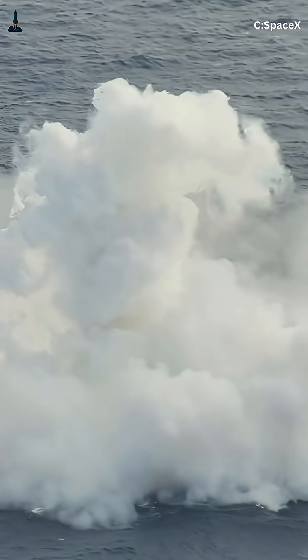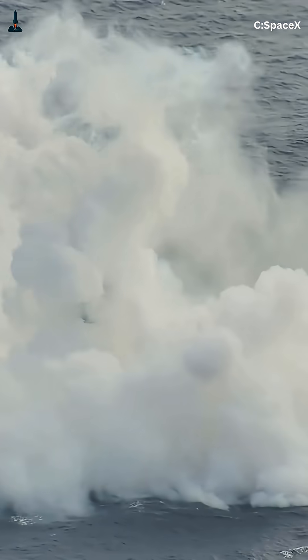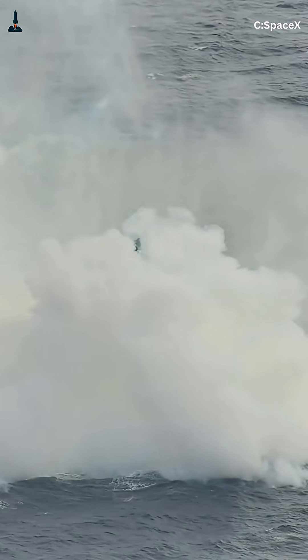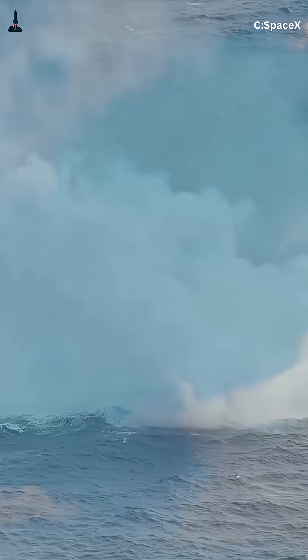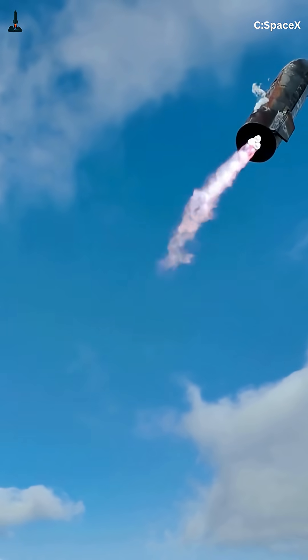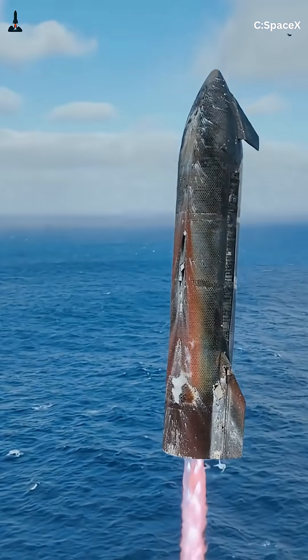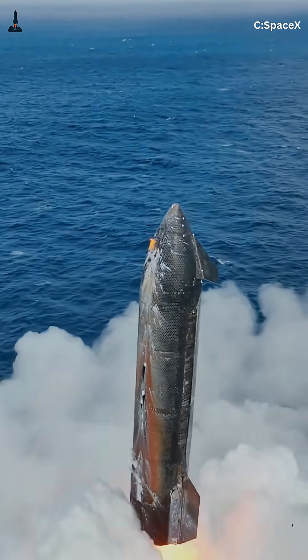But here's the catch: that final flip maneuver is one of the hardest moves in all of rocketry. At the last second, Starship ignites its engines, swings from horizontal to vertical, and stabilizes for landing — all in a matter of seconds. If the timing is off, it tumbles and crashes. Early tests saw flaps scorched and tiles ripped away, but each flight is improving.